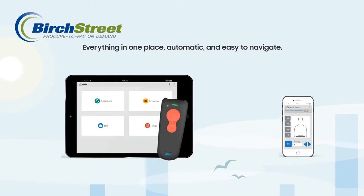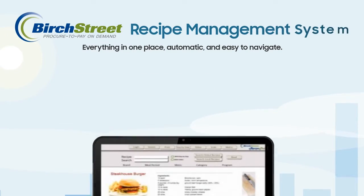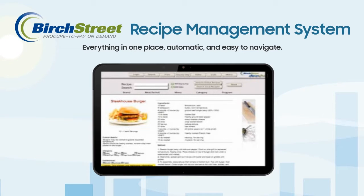Birchstreet also offers an iPad-friendly recipe management system where ingredients are linked to supplier catalogs for real-time price updates and alerts to help improve menu engineering. Purchase orders, inventory, approvals, and invoices are in one place — automatic and easy to navigate.